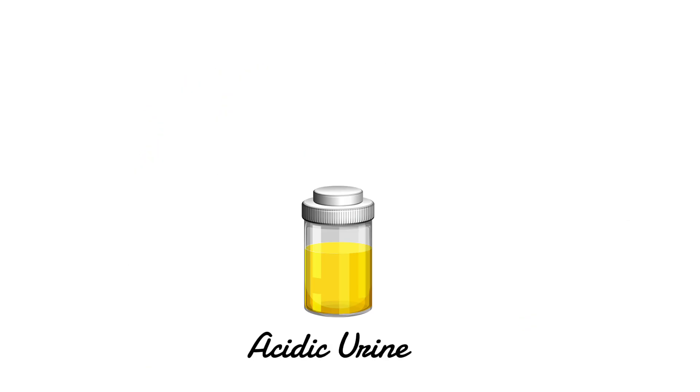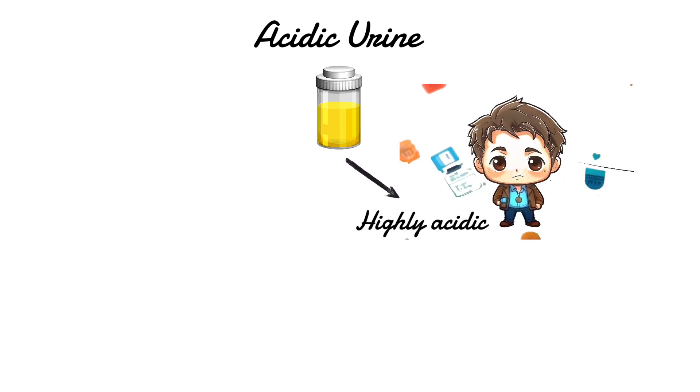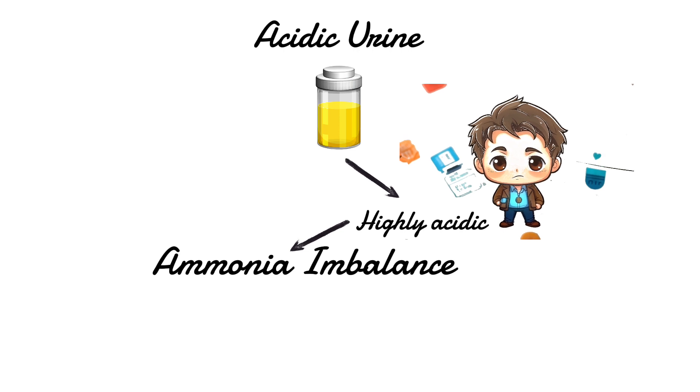Acidic urine. When your urine becomes very acidic, it means your body is getting more acidic overall. This happens because of an imbalance with ammonia, which is usually very alkaline and helps balance things out in your body. But if there's too much ammonia in certain areas and not enough in others, it messes up your body's pH balance.